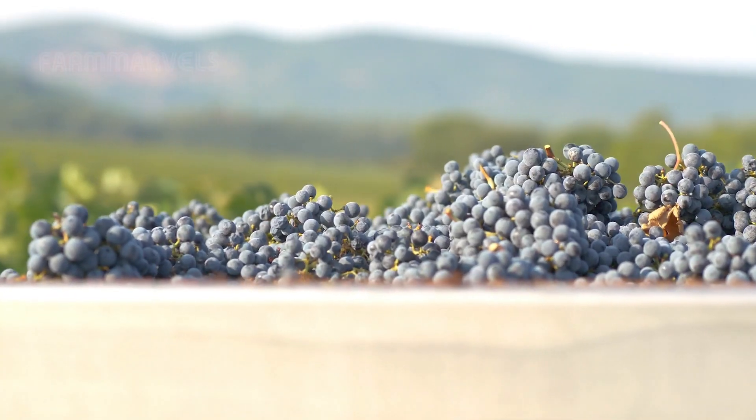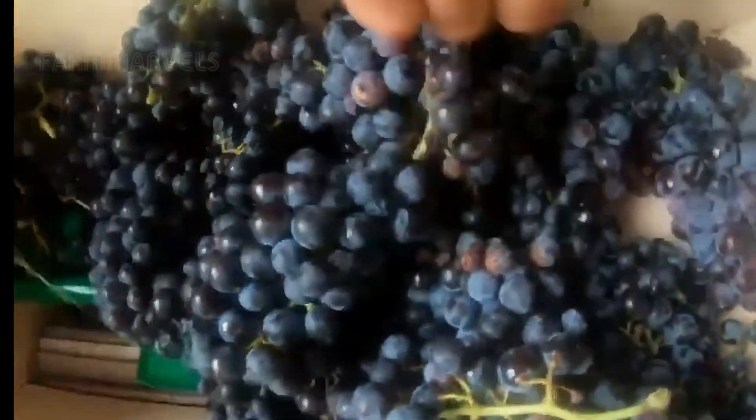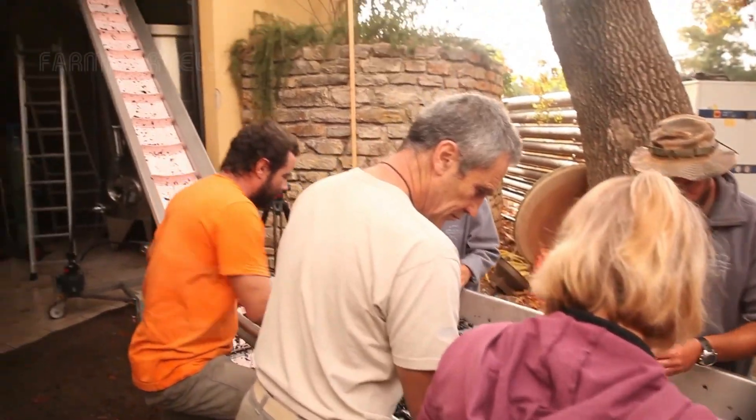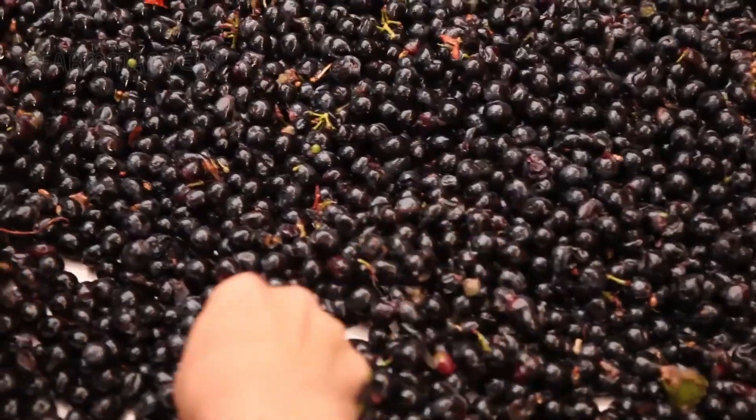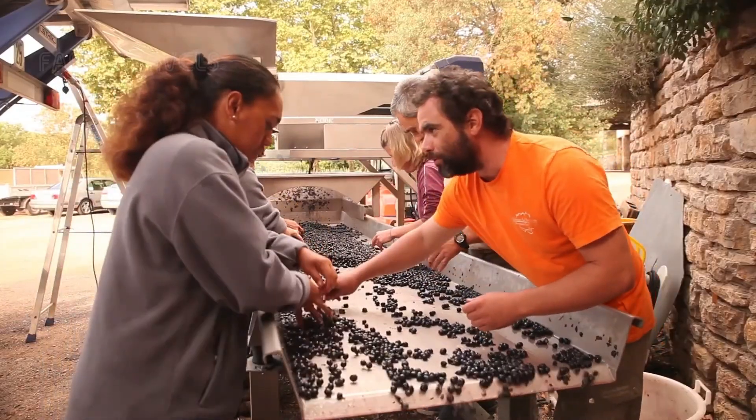Wineries typically require grapes from vines that are over 20 years old, as only the grapes from older vines guarantee the best quality for wine production. The wine production process begins with careful sorting and selection. Only the finest grapes are chosen to ensure the highest quality.